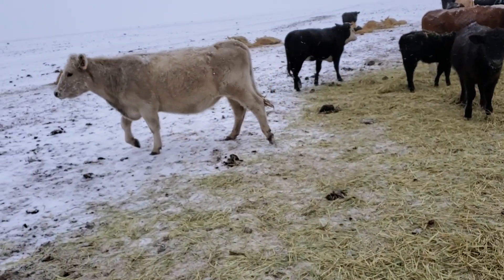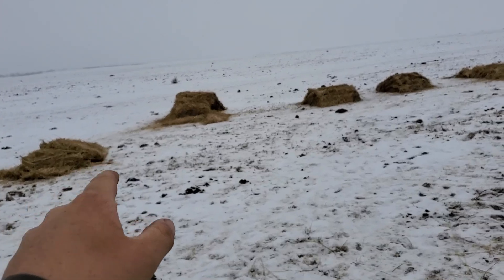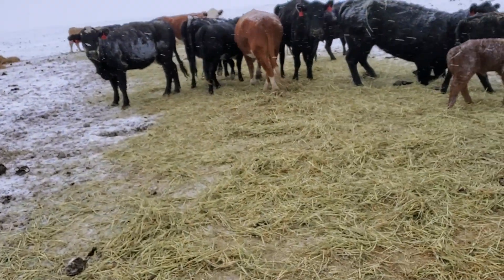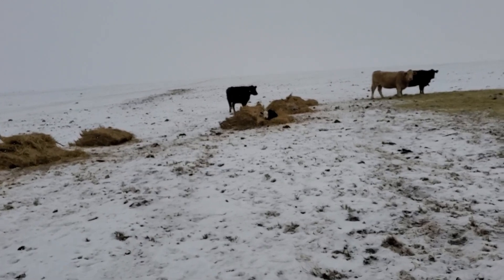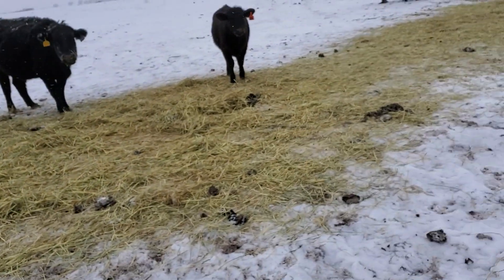Everyone's cold. Since we don't have a hay processor, we just bring them out and bust it all, put it out in chunks like that. And then these cows will root into it and make themselves a nice little bed.